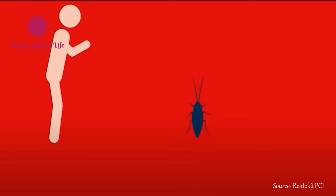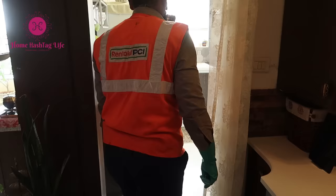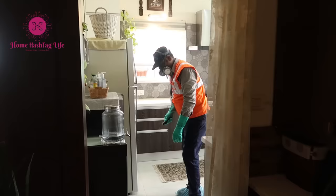Let me give you a few examples — cockroaches cause diseases like salmonellosis or dysentery by contaminating surfaces through their saliva and droppings.